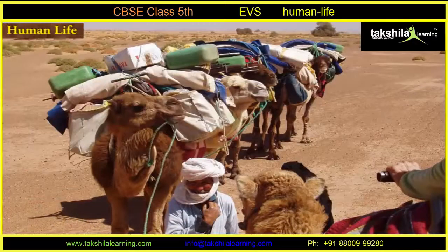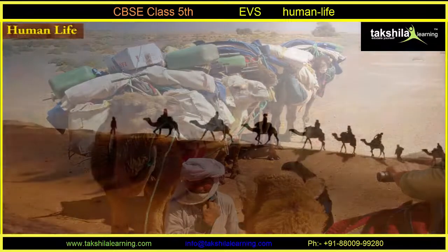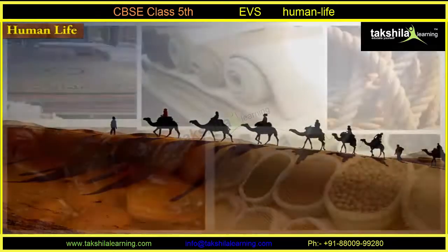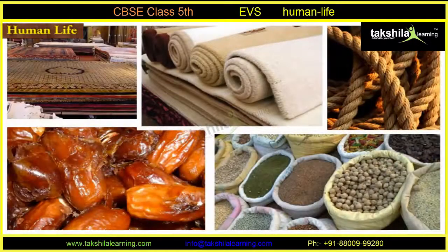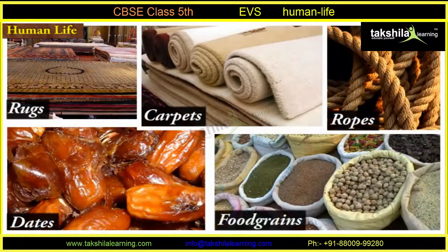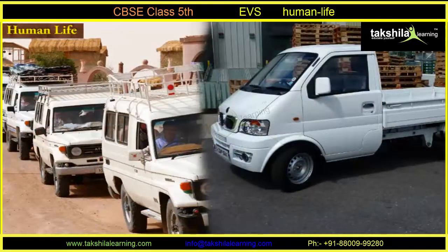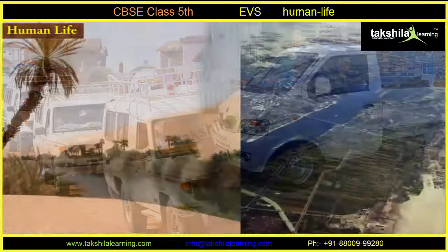Trading is conducted on camel backs. Merchants or traders move from place to place with their goods. The items in demand are rugs, carpets, dates, ropes, and food grains.